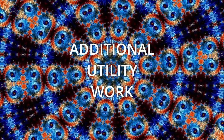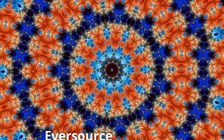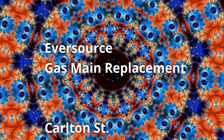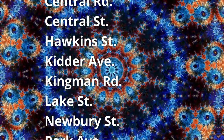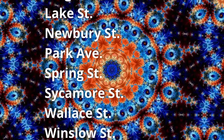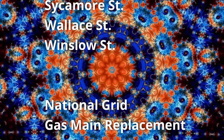Additional utility work: utility companies are responsible for notifying residents prior to conducting any work, but we expect parking restrictions at the locations below. Detail officers may close the road if deemed necessary for safety. Eversource gas main replacement notifications exist for the following streets: Carlton Street, Central Road, Central Street, Hawkins Street, Kidder Ave, Kingman Road, Lake Street, Newberry Street, Park Avenue, Spring Street, Sycamore Street, Wallace Street, and Winslow Street.